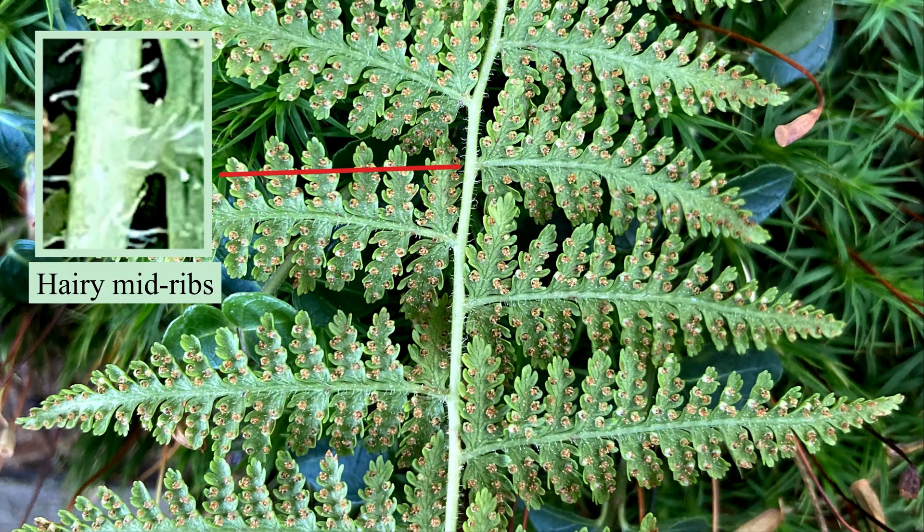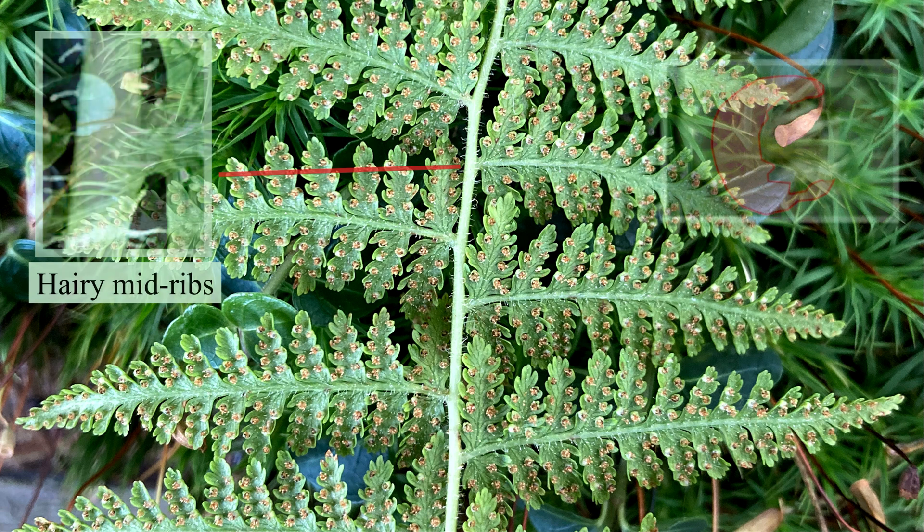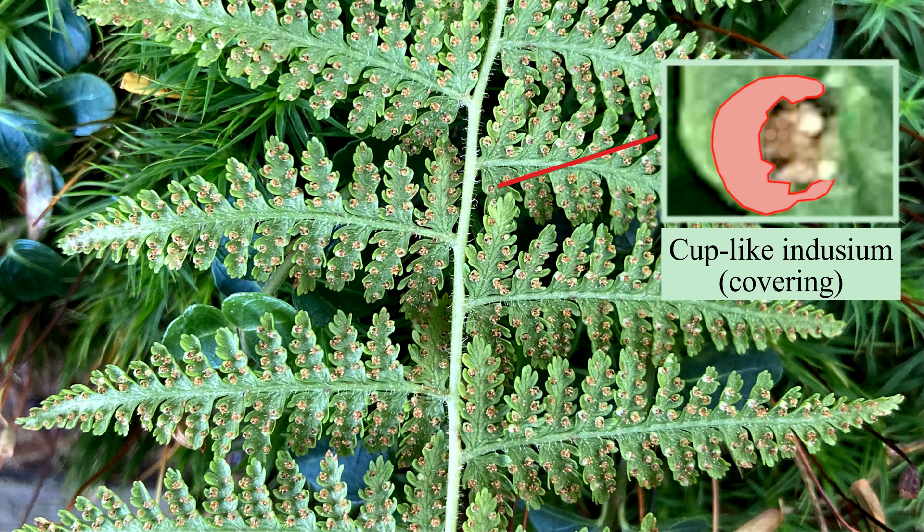Looking at the underside, note the hairiness of the rachis and sub-axes, and the regularly spaced spore groups, or sorri. Each sorus has a cup-shaped indusium.